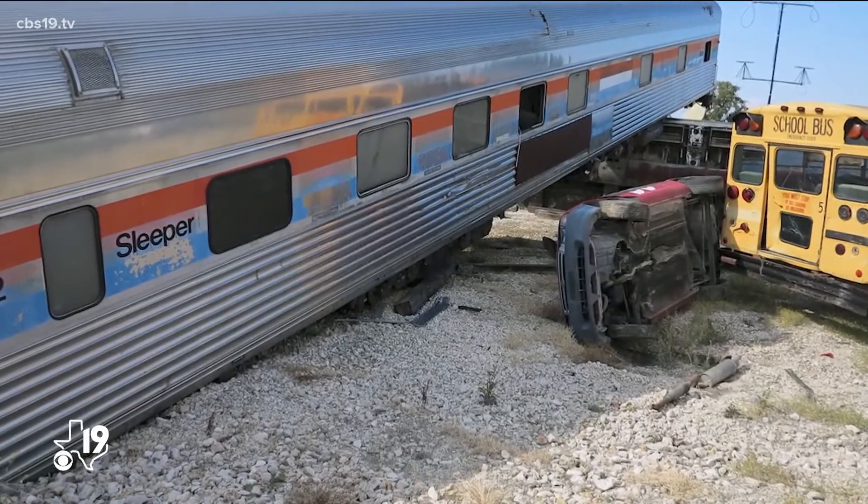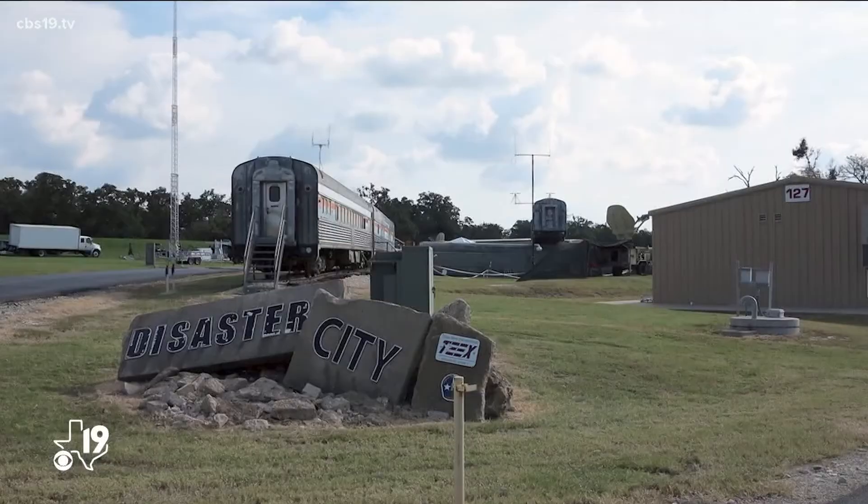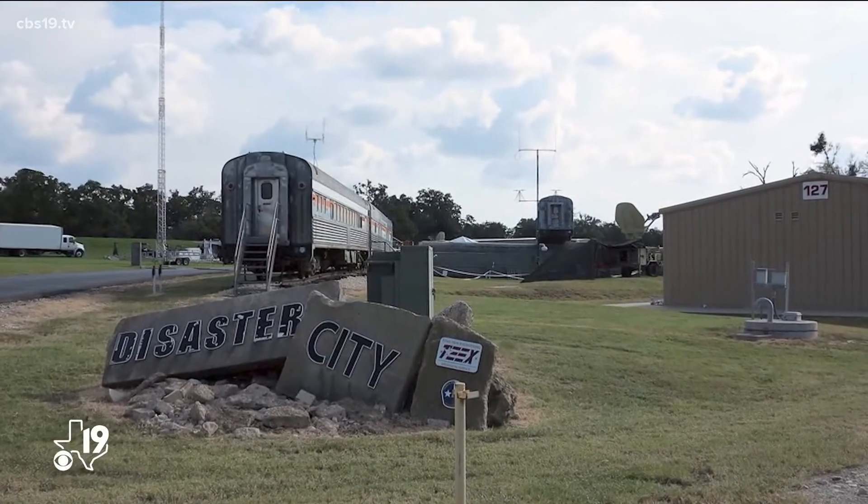Texas A&M also has a facility called Disaster City, whose sole mission is to look at the effects of natural disasters — hurricanes, tornadoes, earthquakes — and establish best practices for surviving them. Hopefully you and your loved ones won't have to put these practices into place, but if you do, now you're prepared for when sunny turns severe.